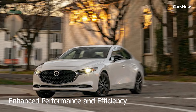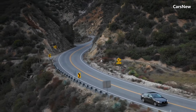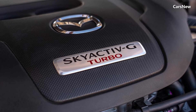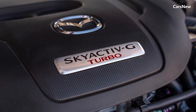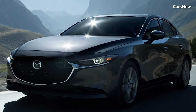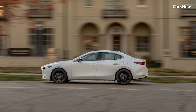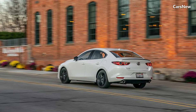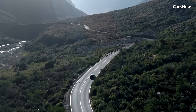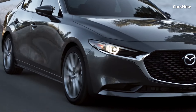Enhanced performance and efficiency. Under the hood, the 2025 Mazda 3 Sedan offers a choice of efficient and responsive engines. The base model features a 2.0-liter Skyactiv-G four-cylinder engine delivering 155 horsepower and excellent fuel efficiency. For those seeking more power, a 2.5-liter Skyactiv-G engine with 186 horsepower is available. Both engines are paired with a smooth 6-speed automatic transmission, with a 6-speed manual option for driving enthusiasts.